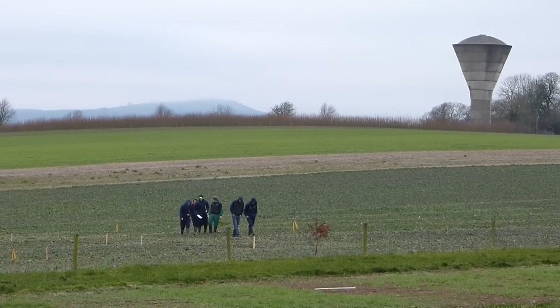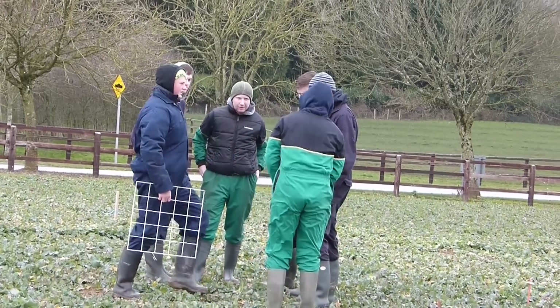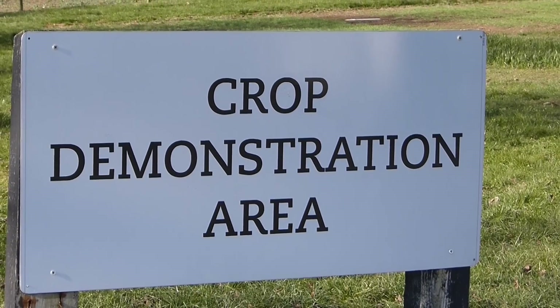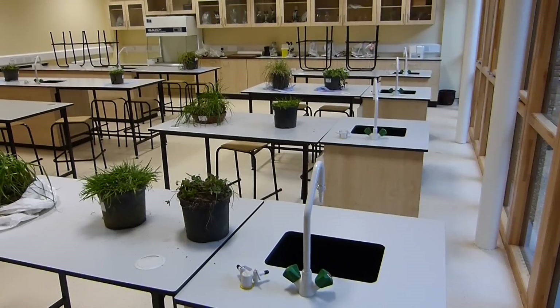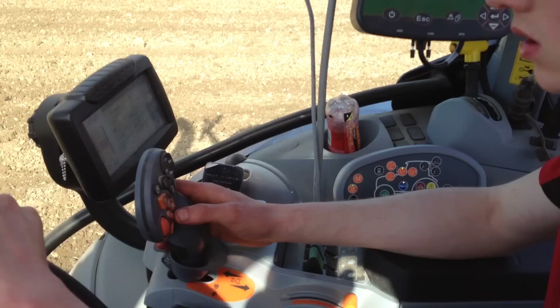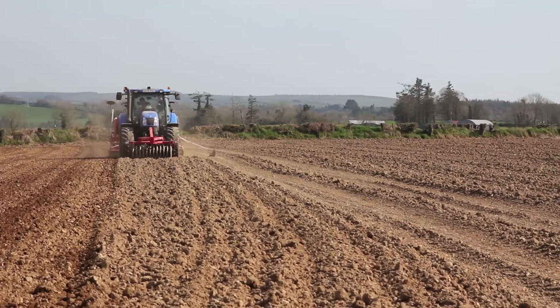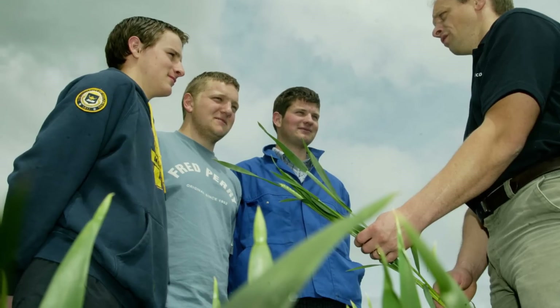A wide range of arable crops are grown in Kildalton as part of variety evaluation trials, crop input trials and the student crop demonstration area, which is used for skills training. The students of the Advanced Certificate in Machinery and Crops Management course are actively involved in the establishment and management of these crops. The tillage crops grown in Kildalton include wheat, barley, oats, oilseed rape, peas, beans, maize and bioenergy crops.